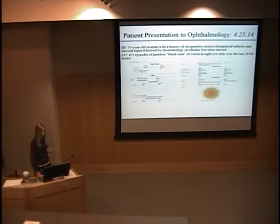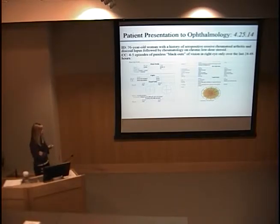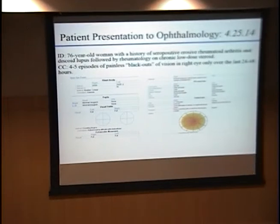On her examination at presentation, right eye vision was actually quite good with correction. She didn't demonstrate any afferent pupillary defect or visual field defect by count fingers. Her examination did show some interesting nerve and retinal findings — a possibility of some optic edema and some hemorrhaging along the superior arcade that was fairly minor. There was no Hollenhorst plaque or anything that you might look for in conjunction with amaurosis fugax.